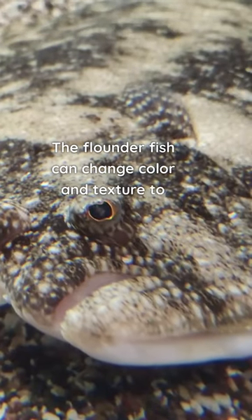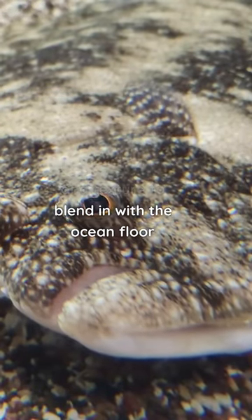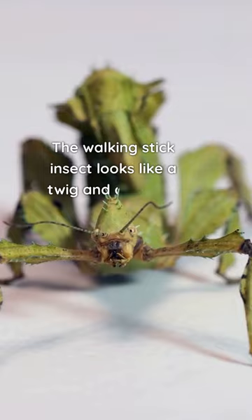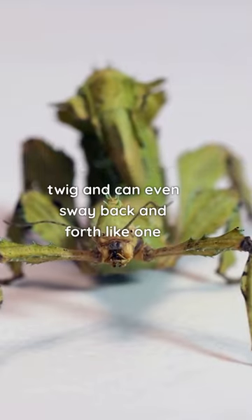The flounder fish can change color and texture to blend in with the ocean floor. The tawny frogmouth bird looks like a tree branch and can be hard to spot during the day. The walking stick insect looks like a twig and can even sway back and forth like one.